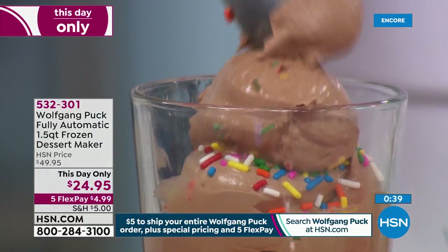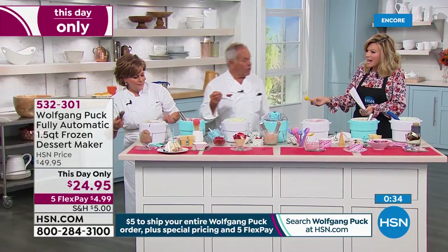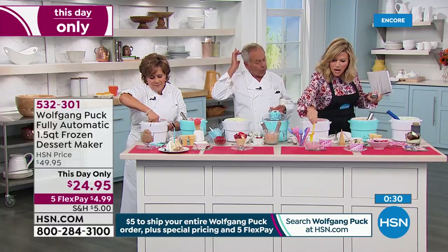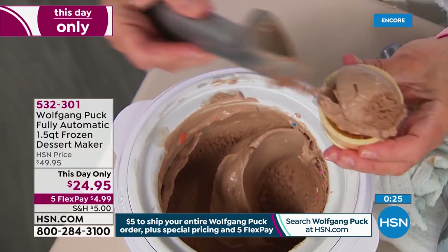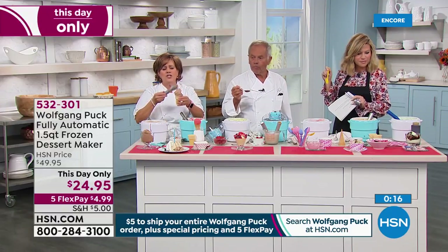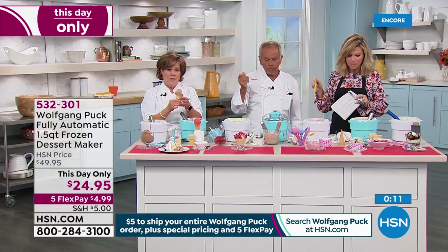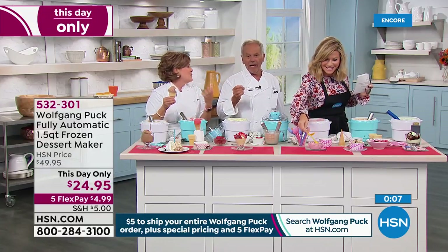My son always wants ice cream, and I look at the back label at the calories — I don't want him to have that much sugar. This makes so much sense. You can take it out, put it in a container, put it in your freezer and it gets harder — take it out and serve it. You make ice cream twice and it pays for itself.